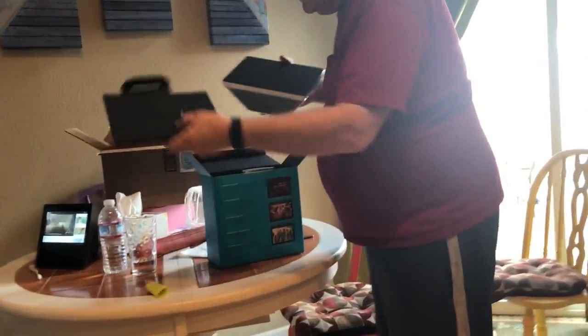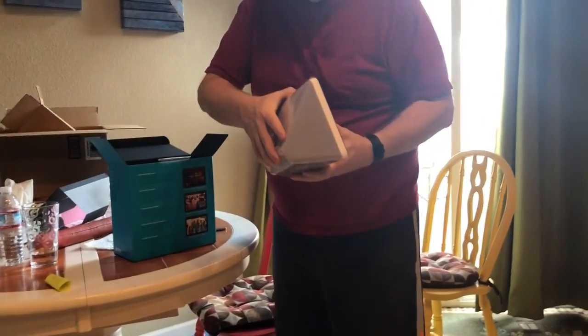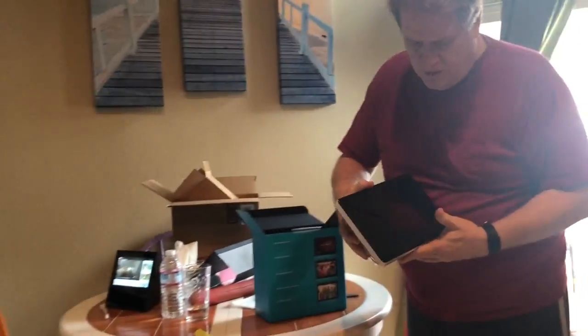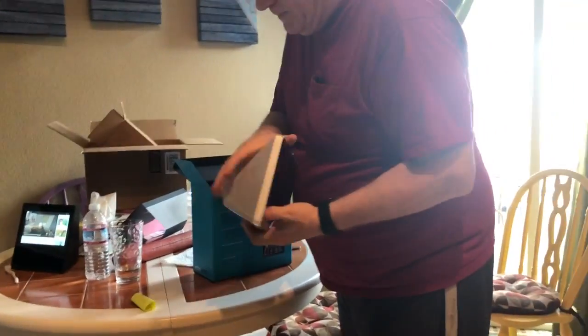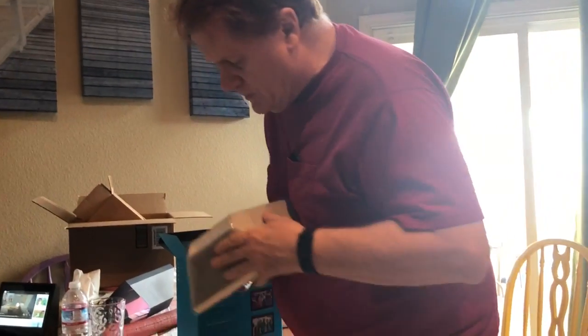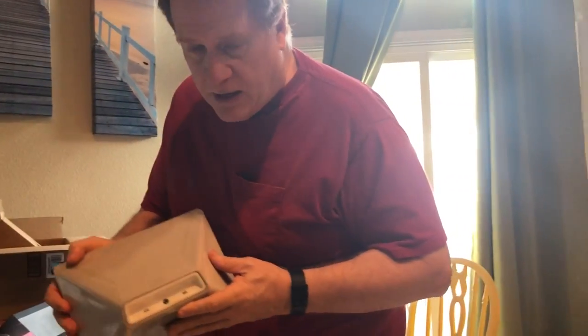So here's the actual unit. It's in plastic — it's all plastic. It's got the speakers over here on the side, and the connections in the back, if you can see.